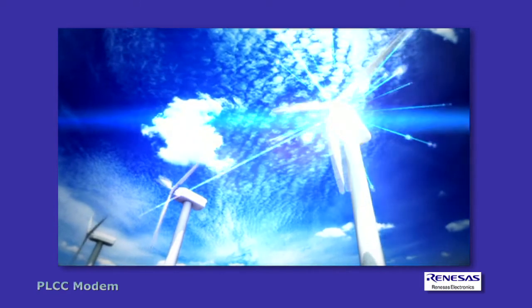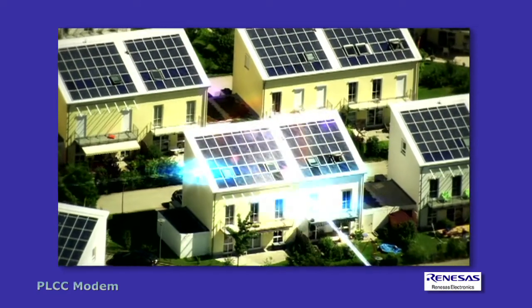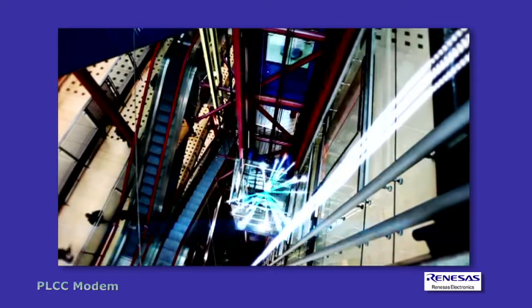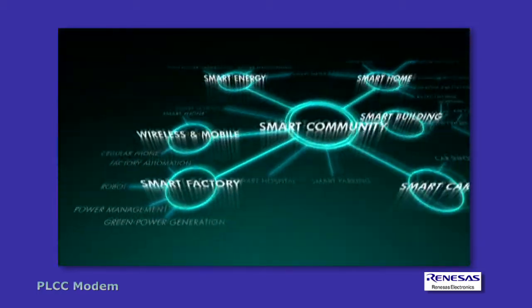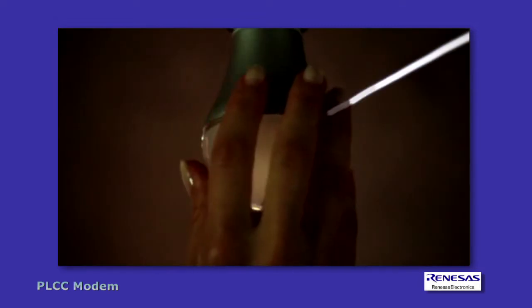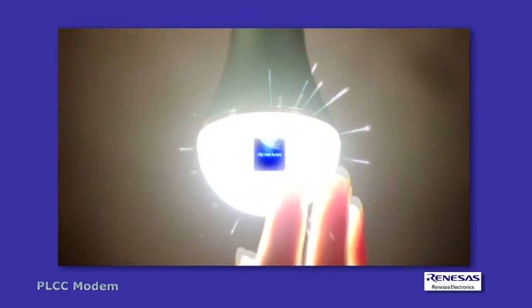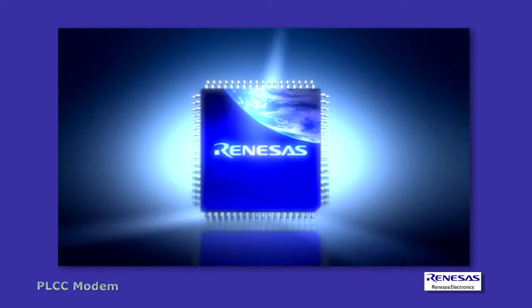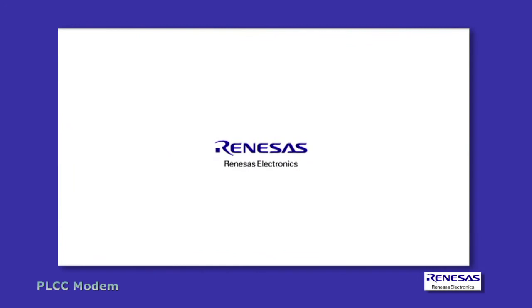Renaissance develops products and solutions with environmental preservation in mind, geared to meet the requirements of smart homes using cutting-edge solutions such as low power and high-efficiency technologies, and Renaissance's vast amassed know-how in a variety of fields. We offer optimal platforms to help you realize a smart home matched to your needs.